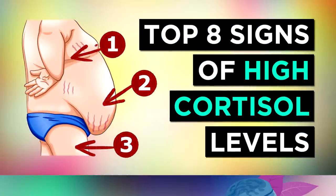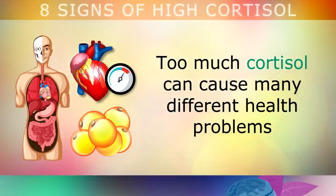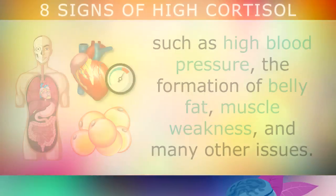Billions of people worldwide are completely unaware that they have high levels of a stress hormone called cortisol. The problem is that having too much cortisol can cause a range of different health problems, such as high blood pressure, the formation of belly fat, muscle weakness and many other issues.